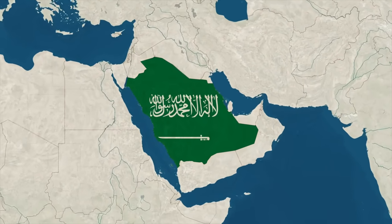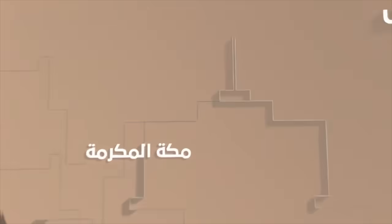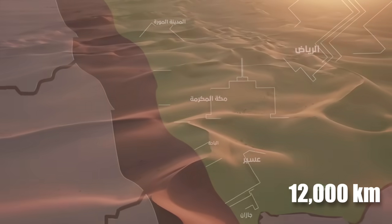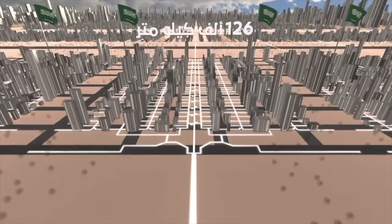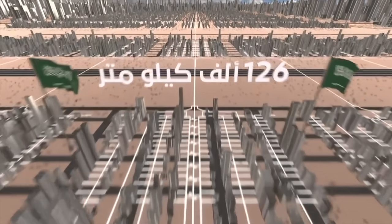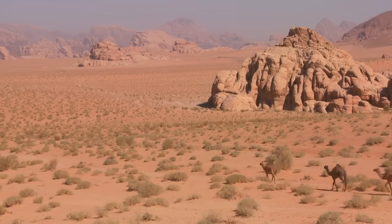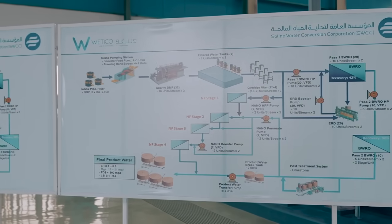Saudi Arabia is embarking on a monumental project, constructing an artificial river that dwarfs the Nile in ambition and size, extending over 12,000 kilometers across its parched deserts. This colossal venture is not just about creating the world's longest underground canal — it's a groundbreaking endeavor to transform barren sands into fertile lands using advanced desalination technology.